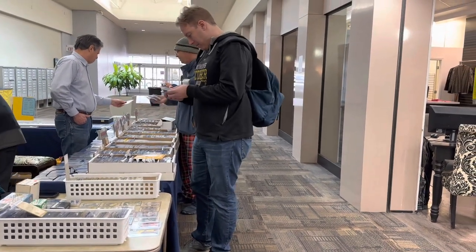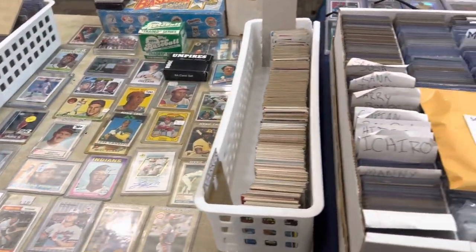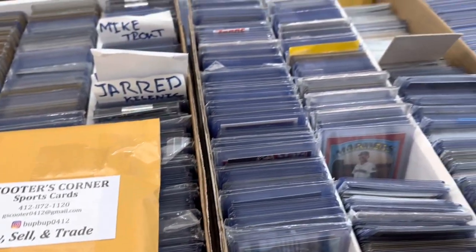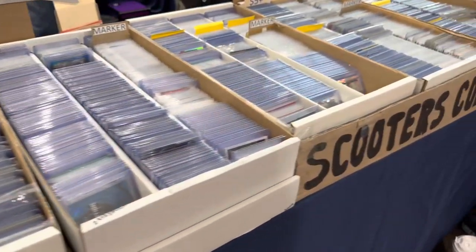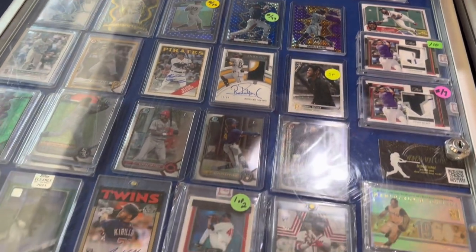Heather was along for the ride and took a couple shots of me. Here I am looking through some cards at Scooter's Corner. Scooter has a mystery pack right here that I'm going to be busting open for you. It's a brand new product he's selling at the card shows — $35 a piece. There's a slab plus a bunch of other stuff in there, and he said I can share his information in case you guys want to try one from Scooter's Corner mystery packs.